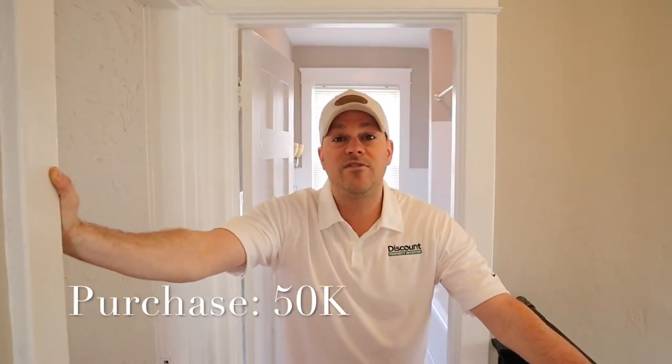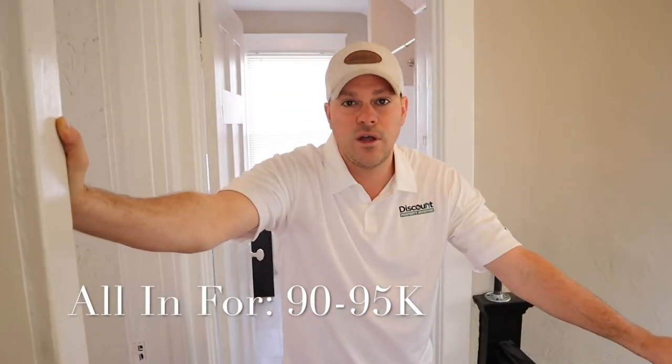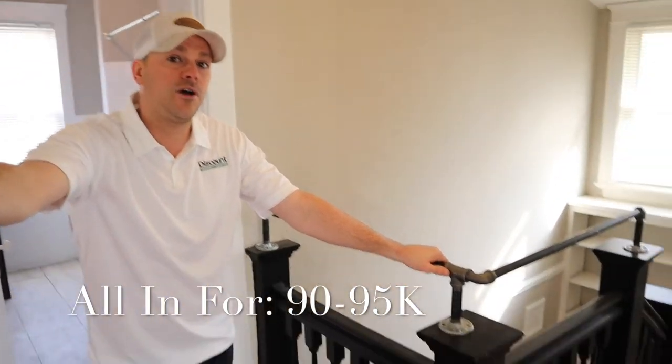All in all, the place looks great. We should have this place rented within the next couple of days. Just to review the numbers one more time: the purchase was $55,000, we put about $40,000 in, so we're going to be all into this for about $90,000 to $95,000 total. We think this should appraise for around $140,000. Now that we've seen the inside, let's take a look at what the property looked like when we bought it, look at the comps to determine our ARV, and then look at our spreadsheet to determine our ROI on this deal.